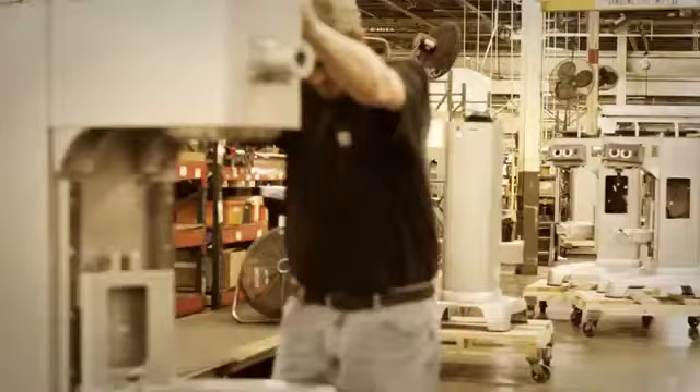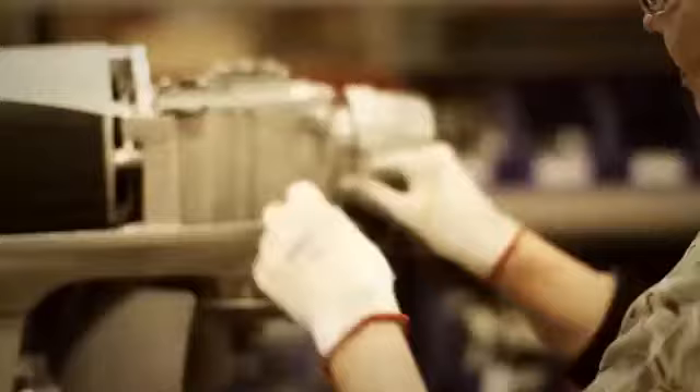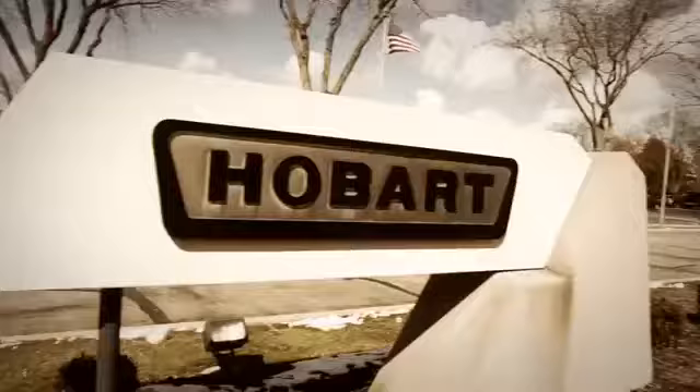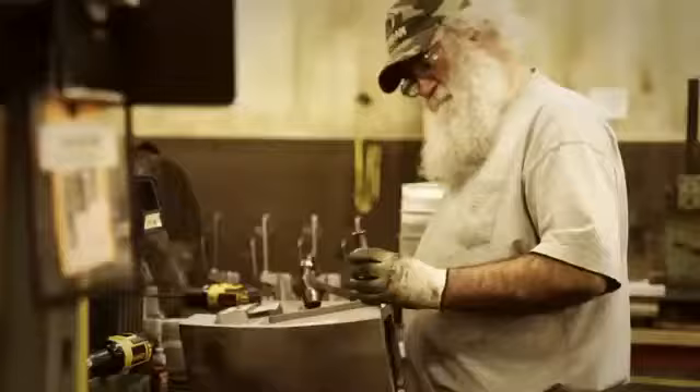Hobart food equipment is made here, right here in southern Ohio, and it has been for over a century now. We're proud of the fact that Hobart, Trelson, and Baxter equipment is still designed, manufactured, and assembled all over the United States, from right here in Troy, Ohio, all the way to Orting.